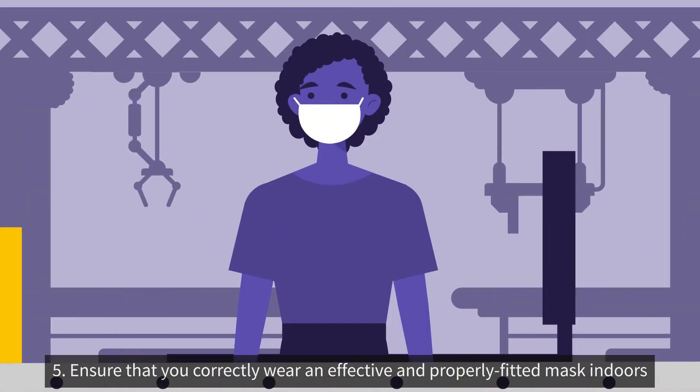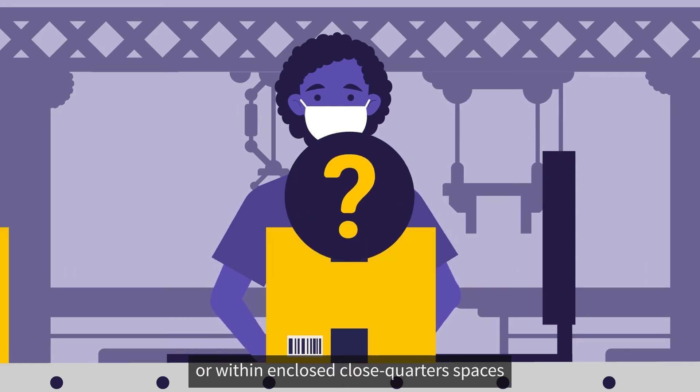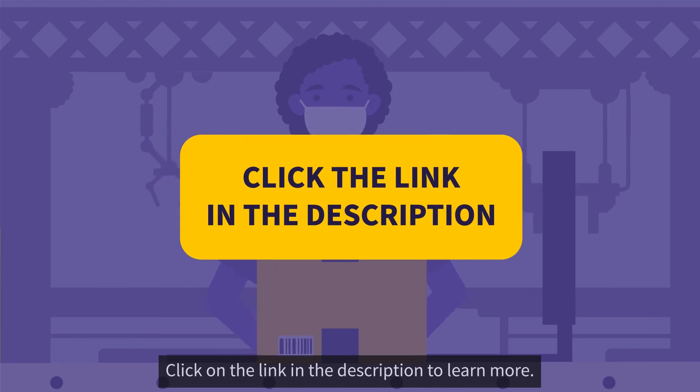5. Ensure that you correctly wear an effective and properly fitted mask indoors or within enclosed close-quarters spaces. Curious about how to find an effective mask or how to be sure it fits properly? Click on the link in the description to learn more.